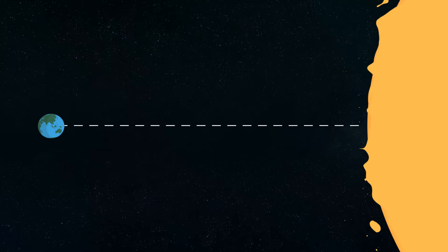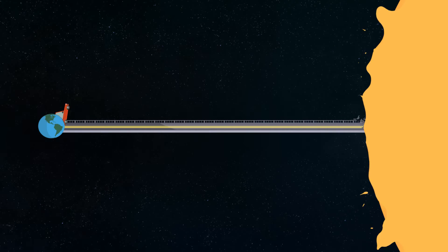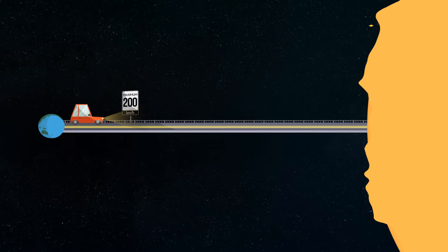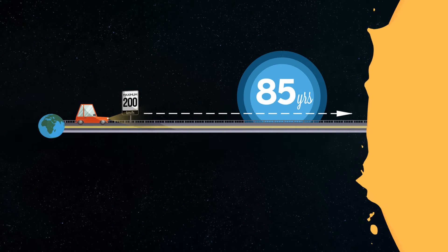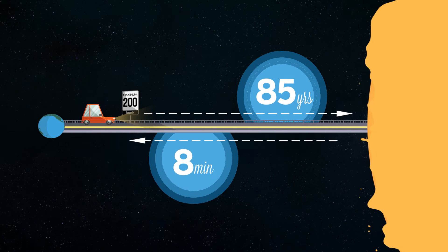The sun is really far away, almost 150 million kilometers. If you started driving there in your car right now at 200 kilometers per hour, it would take you over 85 years. And yet, ultraviolet radiation from the sun makes that trip in 8 minutes.